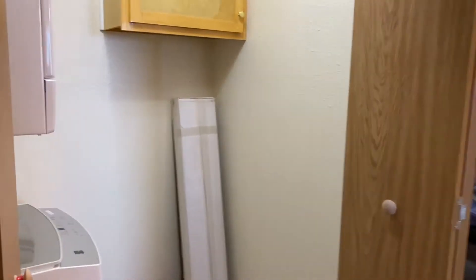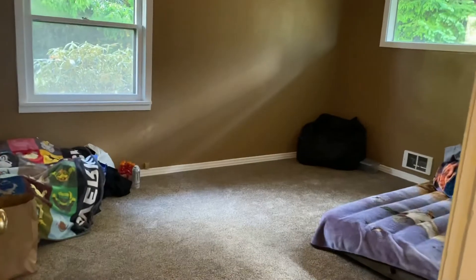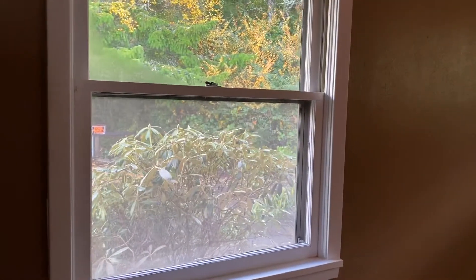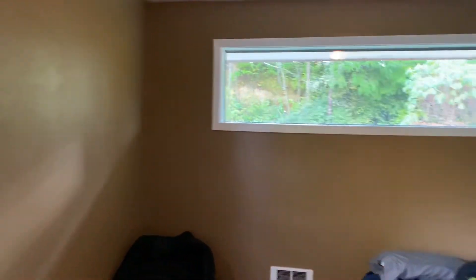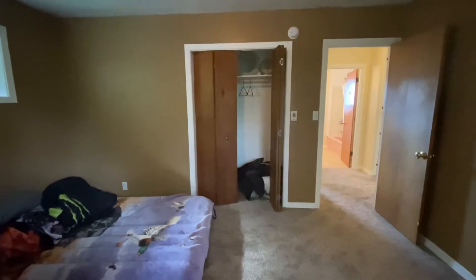We're going to continue where we left off. In this closet is the laundry area. And over here is bedroom number one — pretty good sized bedrooms. Looks like older wooden windows with storm windows on the outside. All the rooms have wall heaters for heating.